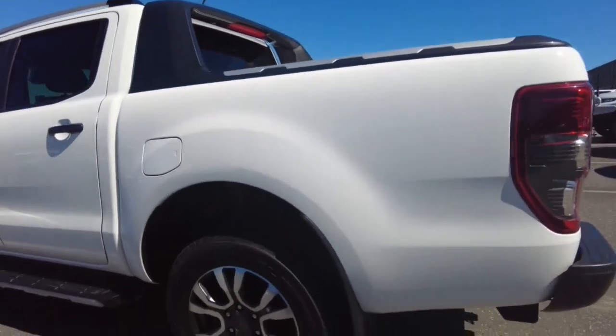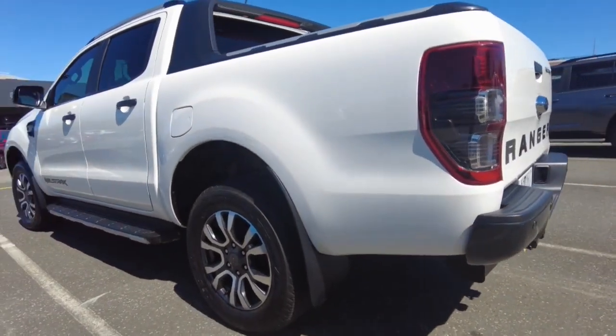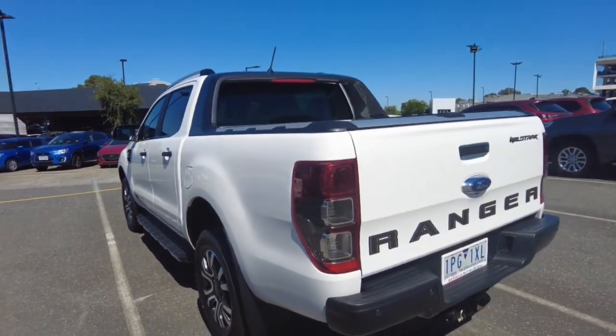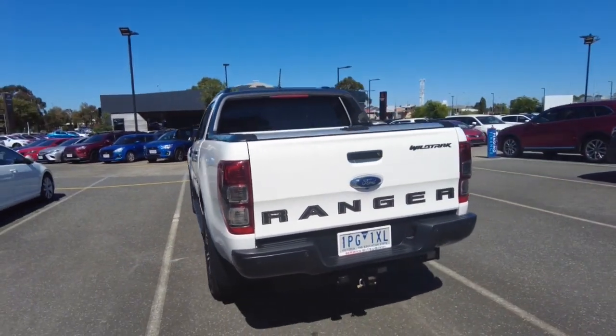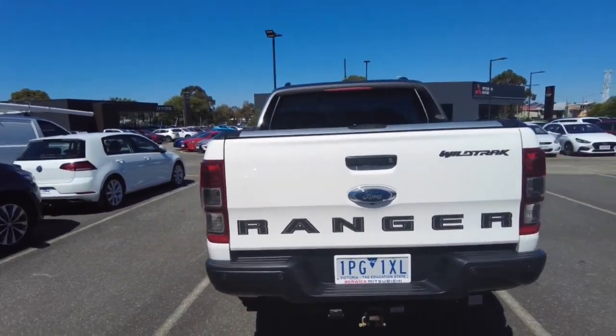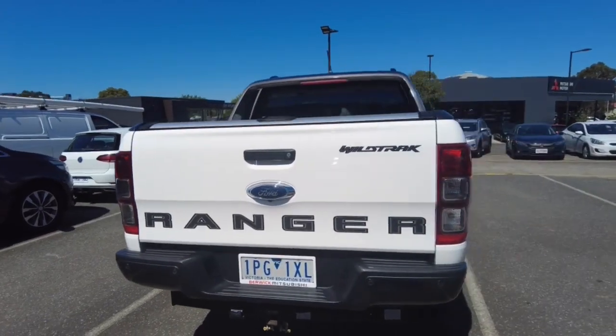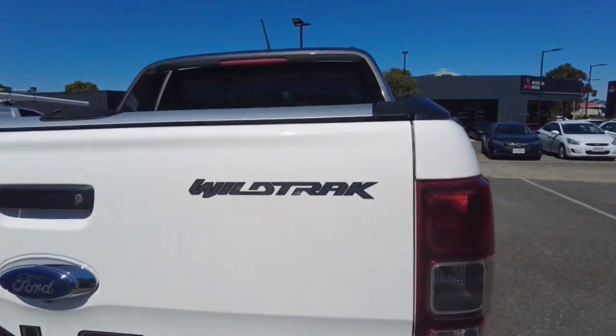Diesel cap on your passenger side in these ones. There's the back of the rear wheel — really good as well. Paintwork's good. Can't really see much wrong with this car. You've got your Ranger badge, your Wildtrak. It's got a tow ball set up too. Three sensors, rear camera — all looking really good.